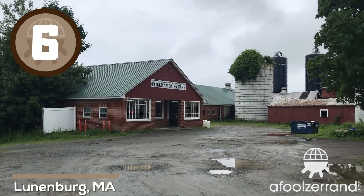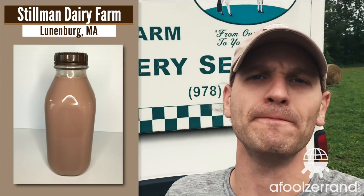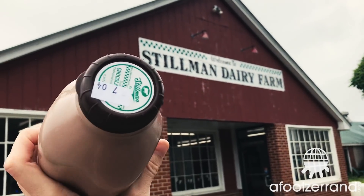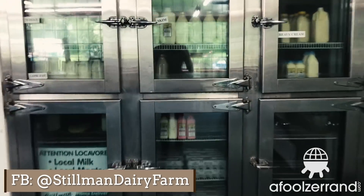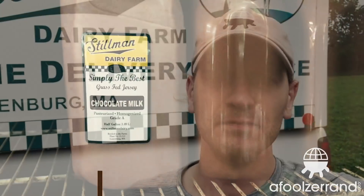Number six. I'm at Stillman Dairy Farm in Lunenburg, Massachusetts. It's all grass-fed Jersey cow. Really looking forward to this — beautiful packaging. And you can taste that grass-fed cream. It blends really nicely with the chocolate; the creaminess feels 100% true. This is a really enjoyable treat — brilliant chocolate milk. They do home delivery and you can also buy it here. It's worth your time to come out here or to look them up. Stillman Dairy Farm.